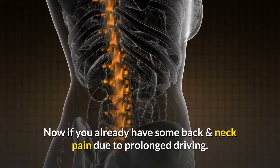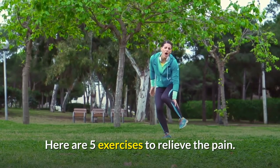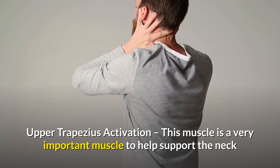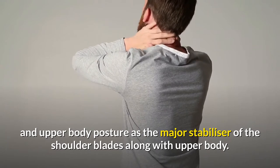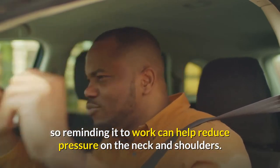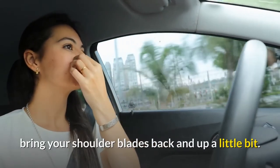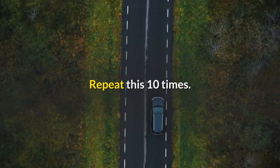Now if you already have some back and neck pain due to prolonged driving, here are 5 exercises to relieve the pain. Exercise number 1: Upper trapezius activation. This muscle is a very important muscle to help support the neck and upper body posture as the major stabilizer of the shoulder blades along with the upper body. Sitting in the car for a prolonged period can fatigue this muscle, so reminding it to work can help reduce pressure on the neck and shoulders. Simply sitting with your hands on the steering wheel, bring your shoulder blades back and up a little bit. Hold this position for 3 seconds. Repeat this 10 times.